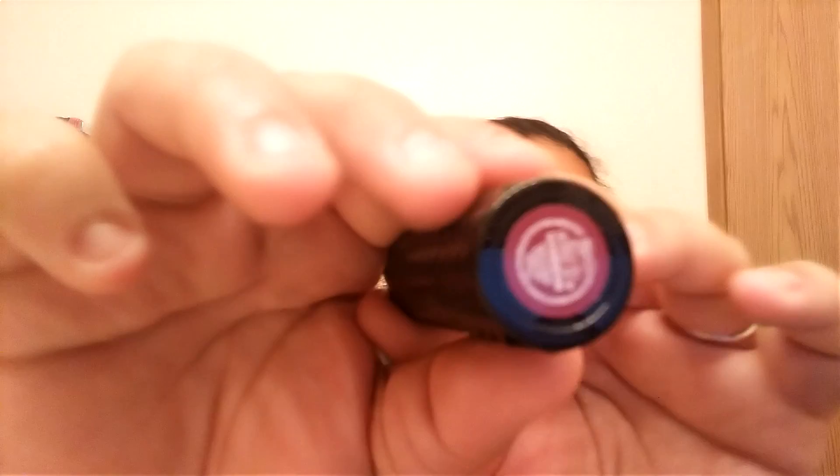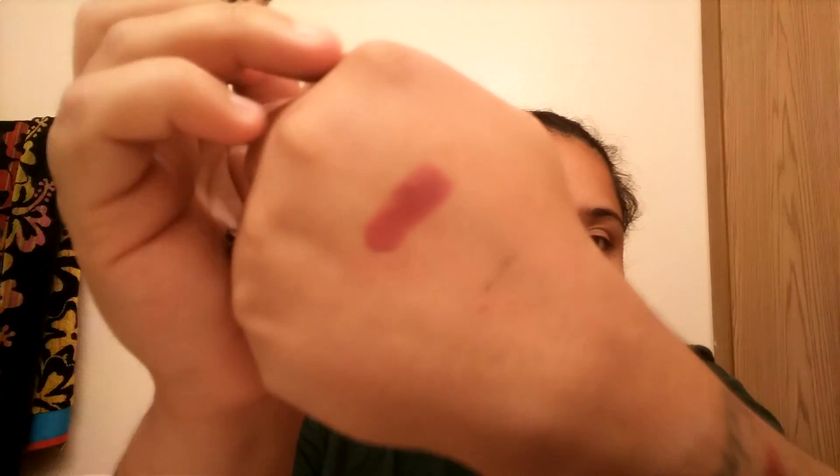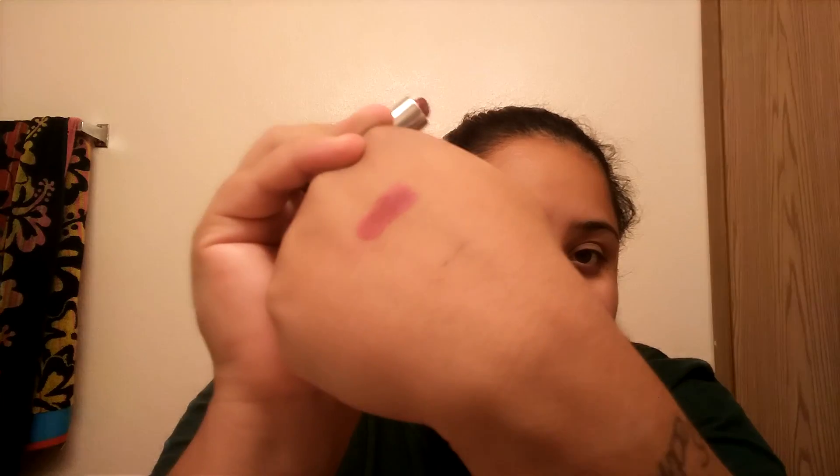I got this Kat Von D Wolf's Mouth from the Studded Lipstick Collection. It is so beautiful — it has a slight sheen and it's a dark dark purple. I've really been enjoying this lipstick. If you guys haven't used the Studded Lipstick Collection, you won't know that these suckers stay on forever — they are hard to come off.